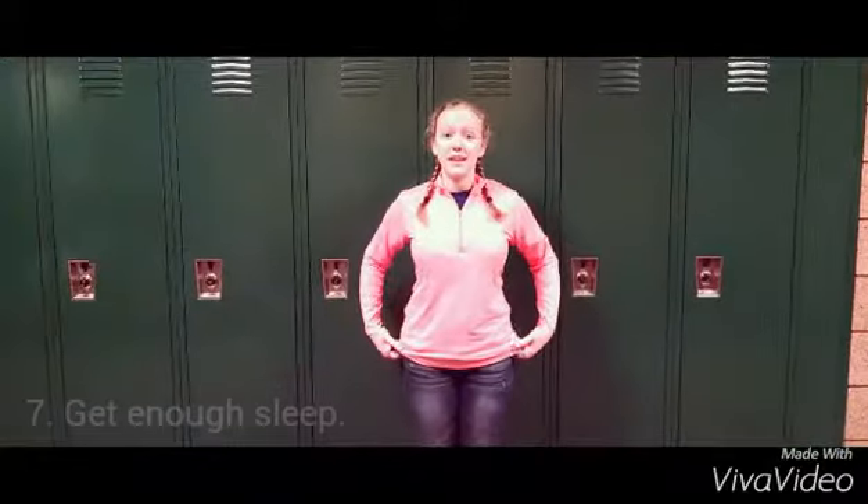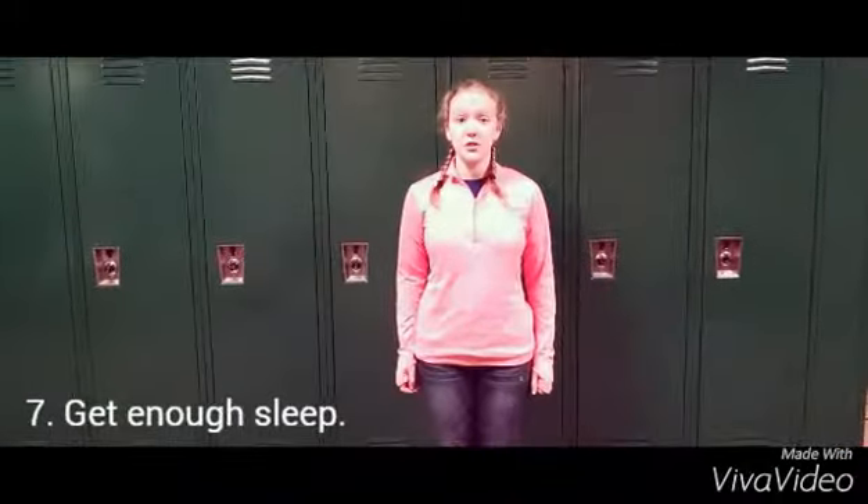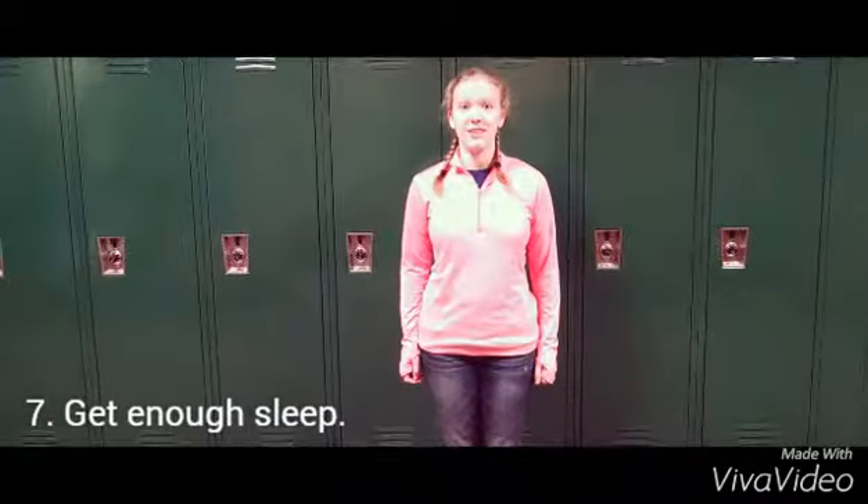Getting enough sleep is often overlooked, but doing so will help you stay focused and do your best.